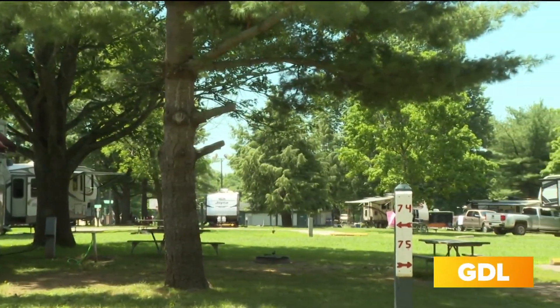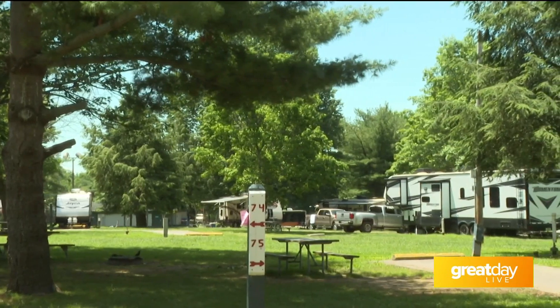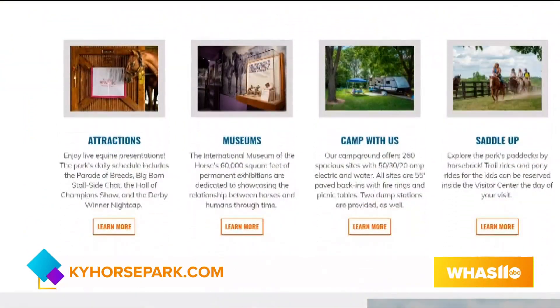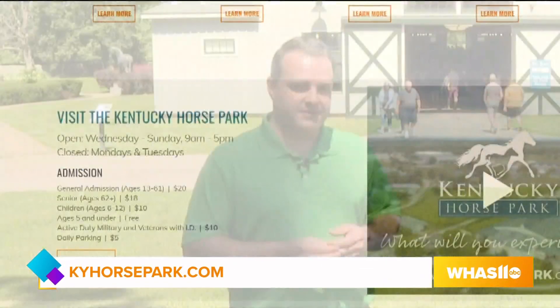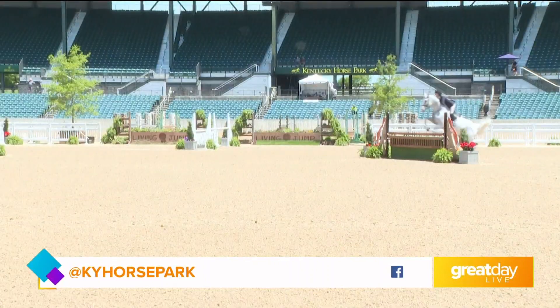We're located right off of I-75 and I-64, and people really like that convenience. If anybody's planning to come, you can buy your tickets online at kyhorsepark.com. Make sure you watch the weather since we're an outdoor facility. We also sell tickets on site, and our staff are more than happy to help. For updates on horse shows or any unique things we have going at the park, I'd encourage people to follow us on social media. From Kentucky Horse Park, I'm Joanne Dixon.